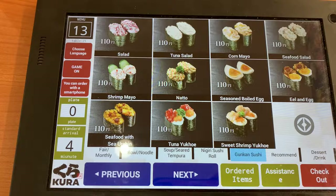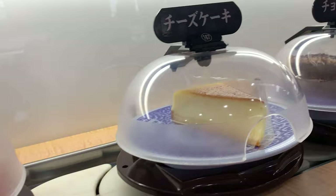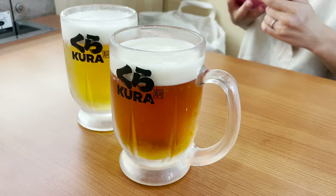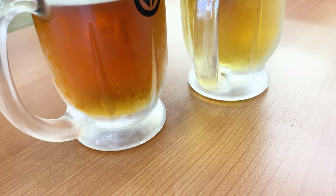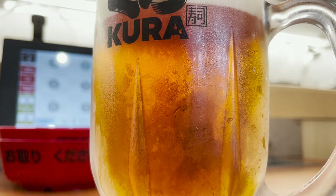Here comes beer. In fact, Kura Sushi has a lane that delivers food and drinks directly in addition to the regular lane. Let's drink beer until the food comes. Akanemaru ordered a pale ale beer — it's more fruity and less bitter than regular beer.